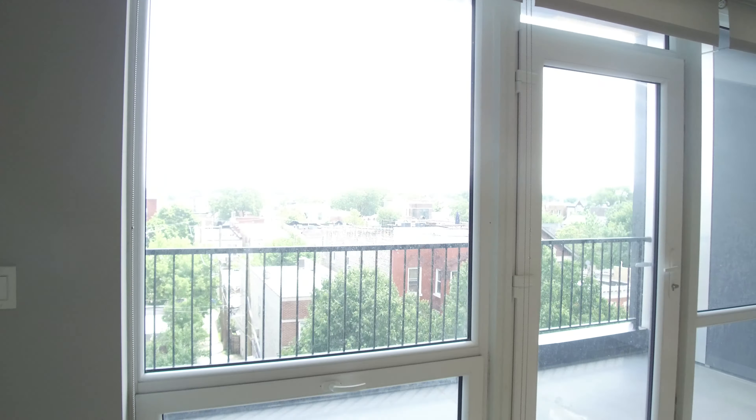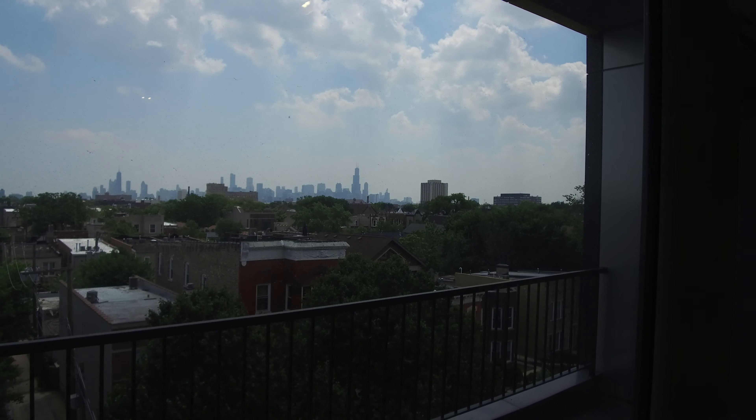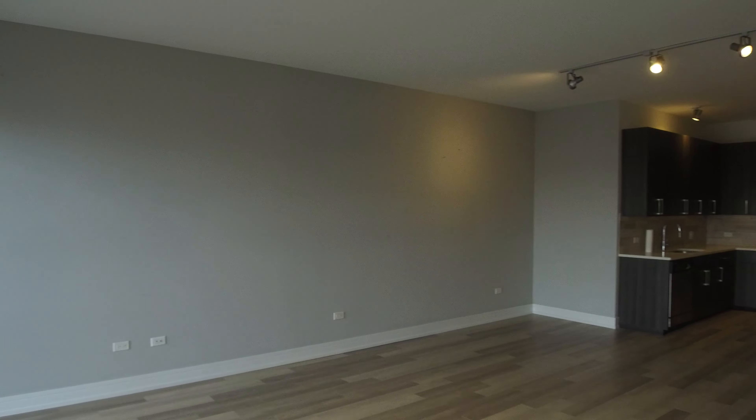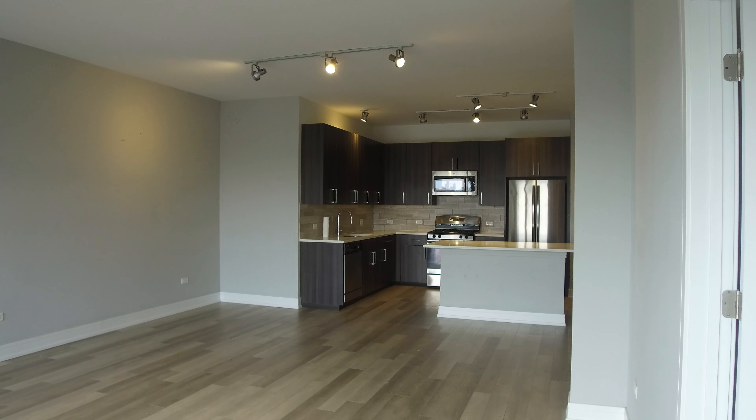It has a really nice big balcony that you're looking at here, with some great downtown views. The building also has a phenomenal roof deck — I have another video of it, so just look for it — with grills and everything up top.